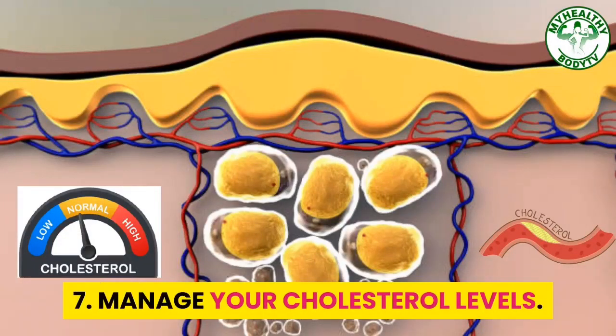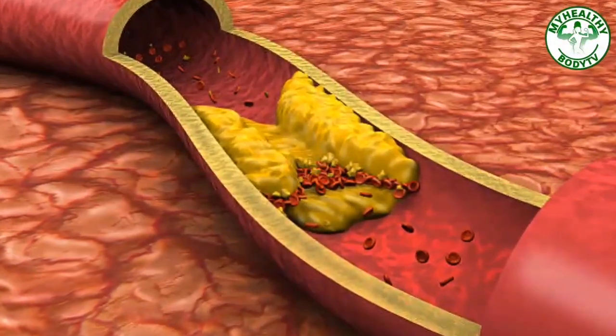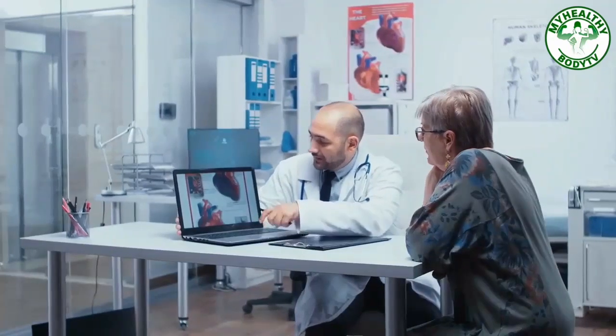Step 7: Manage Your Cholesterol Levels. Cholesterol levels also play a link to diabetes and other diseases like heart disease and stroke. Always keep it monitored and maintain a normal level.